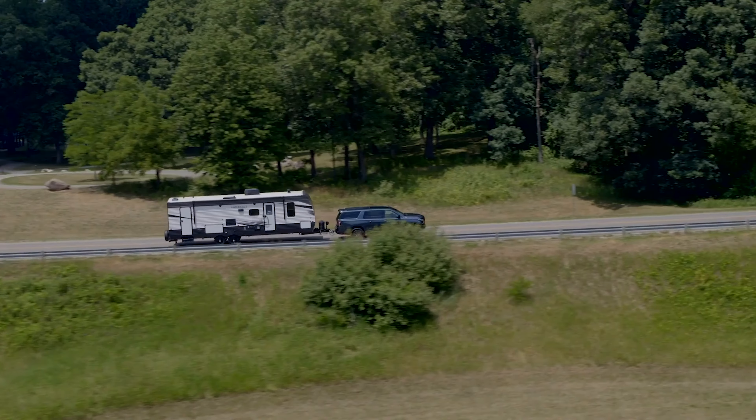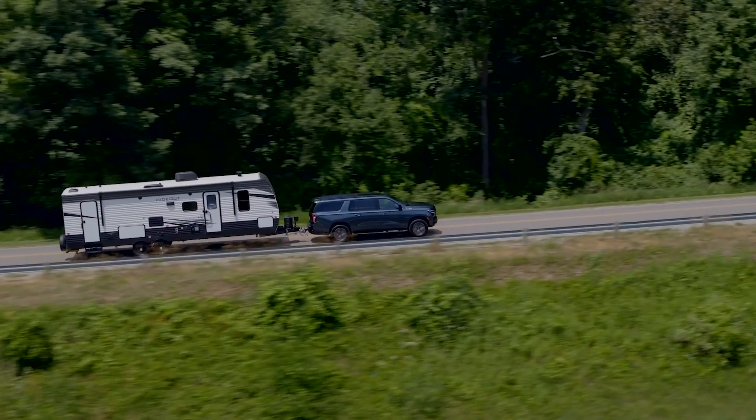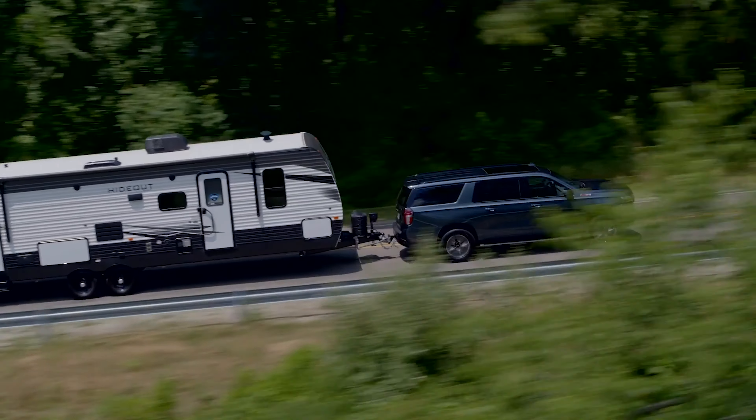The base engine is a 5.3 liter V8. It makes 355 horsepower, and it comes standard on the LS, LT, Z71, RST, and Premier models.